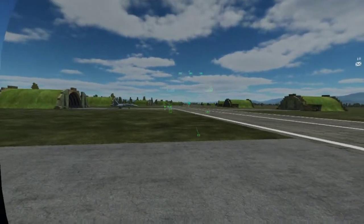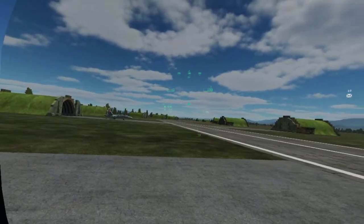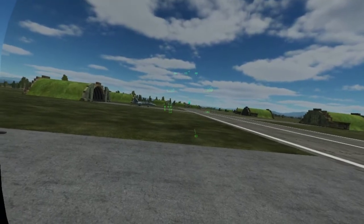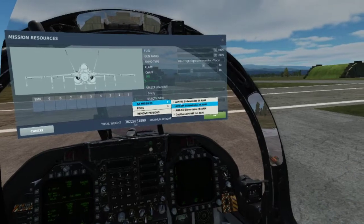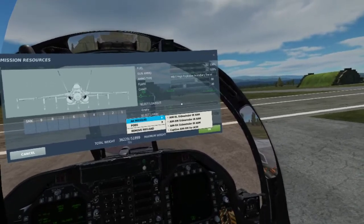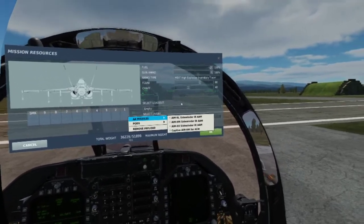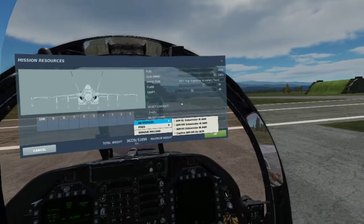Part of the reason we have brevity codes like FOX 2 is because it gives everyone an idea of what's happening. If someone calls FOX 2 when there's a friendly in front of them, that friendly is going to have to break and dump flares quickly. AIM stands for Air Intercept Missile. Nine is the model and the letter on the end is the model designator — the higher the letter, the more recent and generally more advanced the missile.